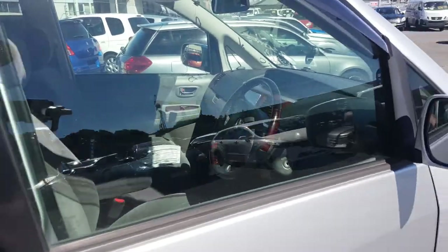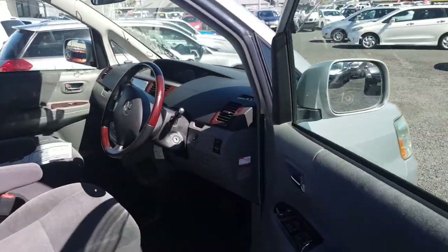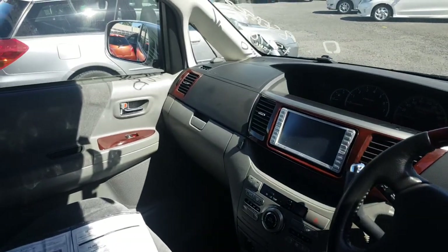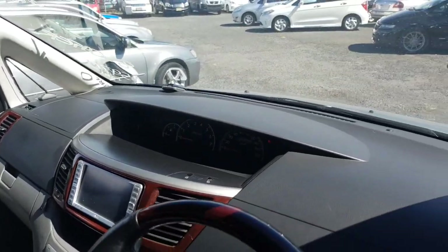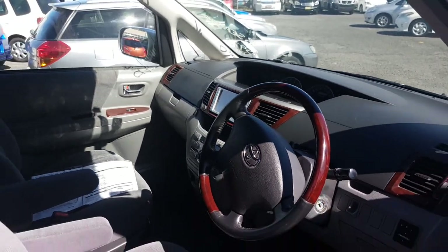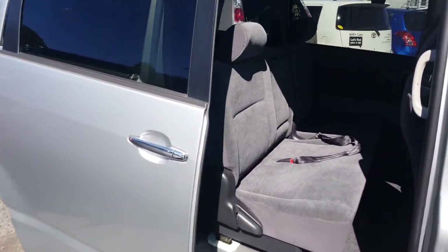I'll come right through the interior now so you can see — two seats up the front, nice and standard. This one actually has electric doors at the back on both sides, which is a nice feature.